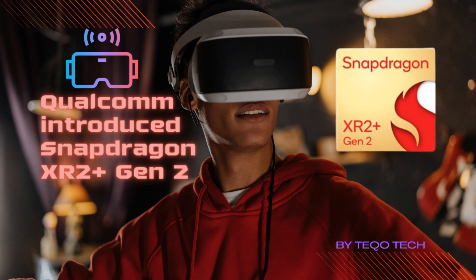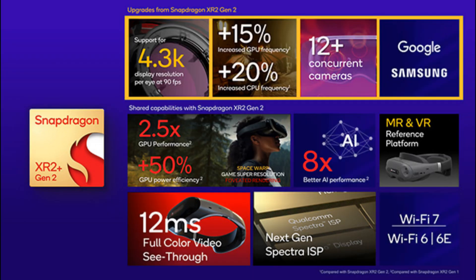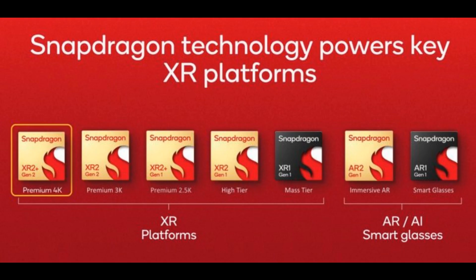Qualcomm has introduced the Snapdragon XR2 Plus Gen 2, which builds upon the XR2 Gen 2 unveiled in September 2023. It offers support for up to 4.3K per eye resolution at 90 frames per second, which is a cut above the XR2 Gen 2's 3K per eye resolution rendering.